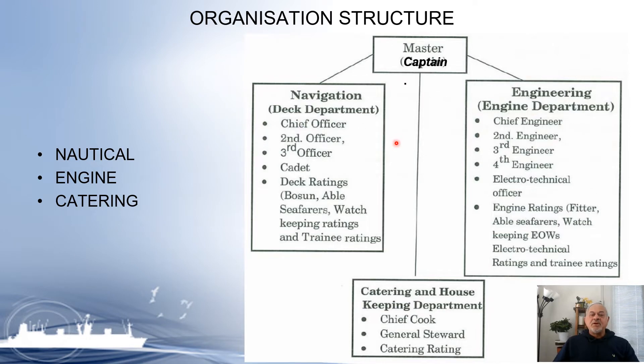We have seen earlier that on board a ship there is a team of about 20 highly skilled and trained people, as shown in the table. There are two distinct departments on board a ship: the nautical department and the engineering department, and a third smaller department — the catering department.